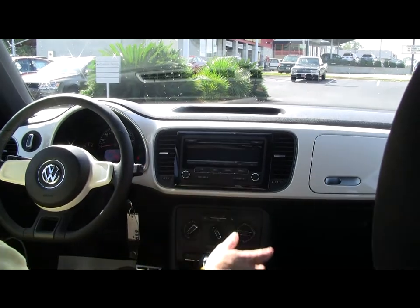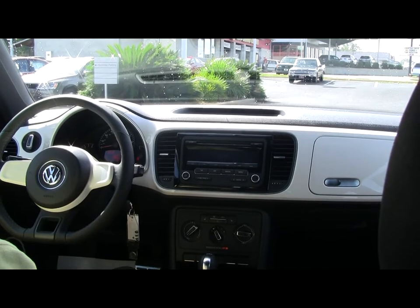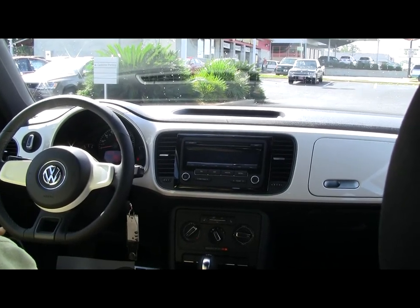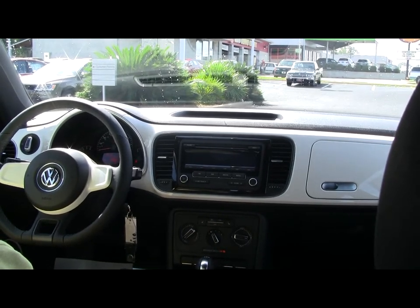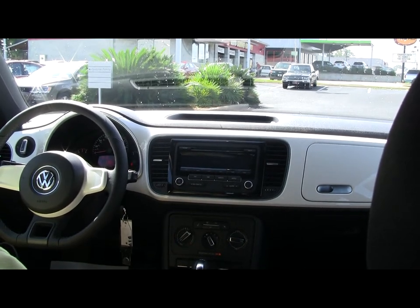Of course, the dash changed a lot as well, and something that's never been available before in any Beetle is Bluetooth — it's standard in this car. Very nice car. This is the turbo, so this is a very quick car. Everybody will have a lot of fun. No matter what package you actually choose, you're gonna pick a nice car.